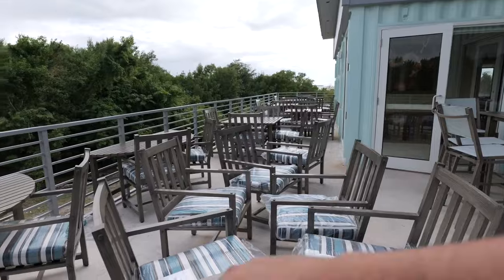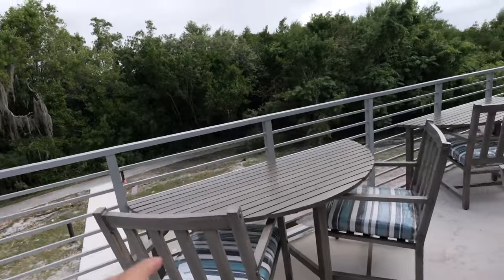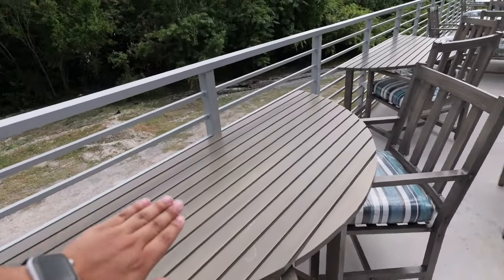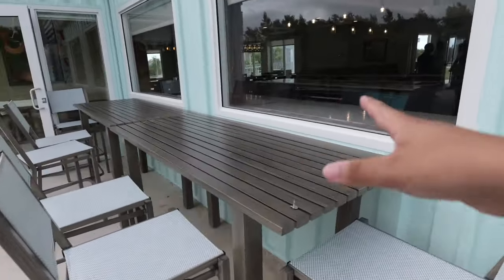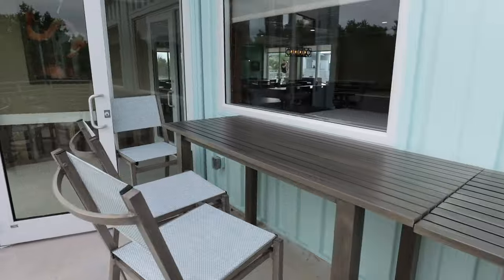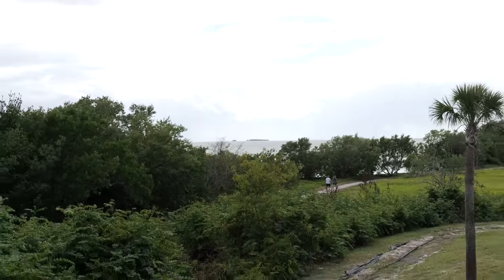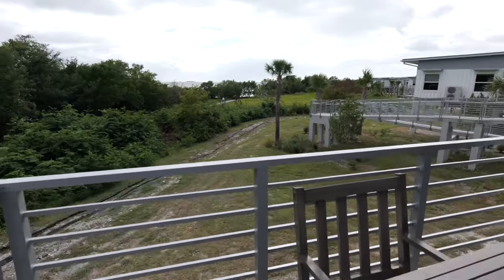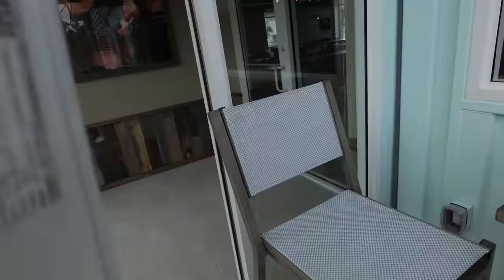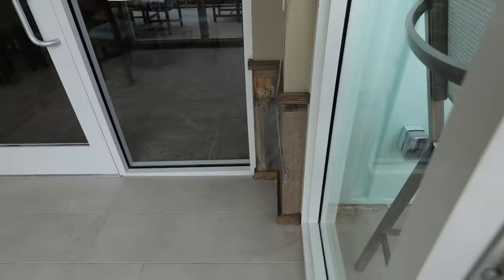We're now entering the restaurant through the back side. There are a lot of outdoor seats — more than I expected. There are some cool designs like half-tables sandwiched along the rails, large high-seating tables, and even one table right at the edge where you can see Florida Bay. Everyone out here is getting a nice breeze from the bay.